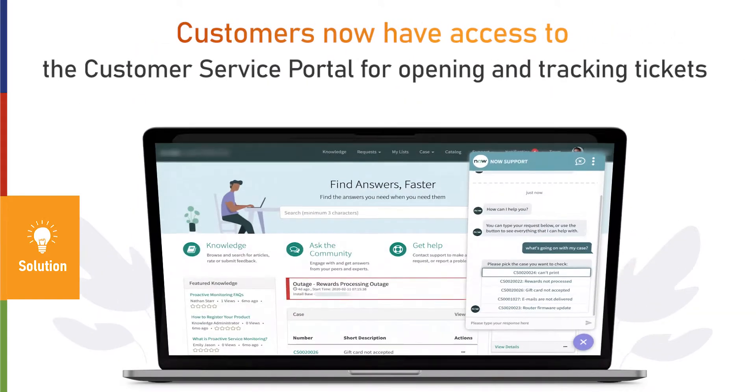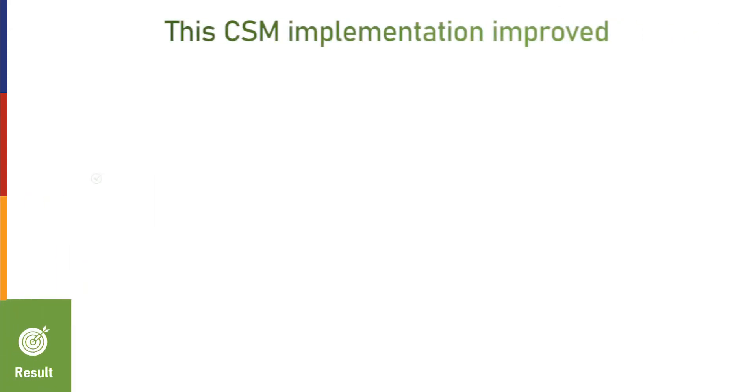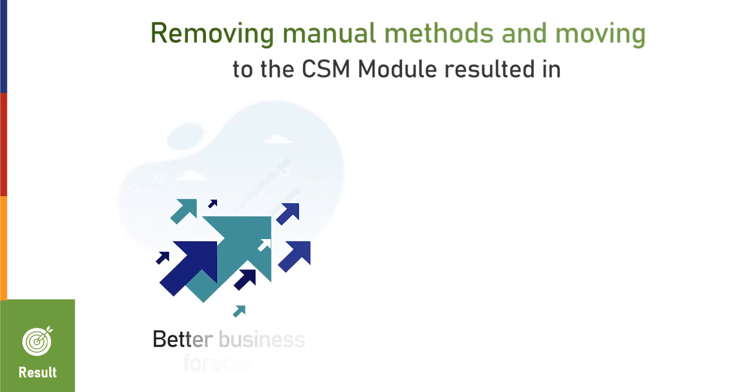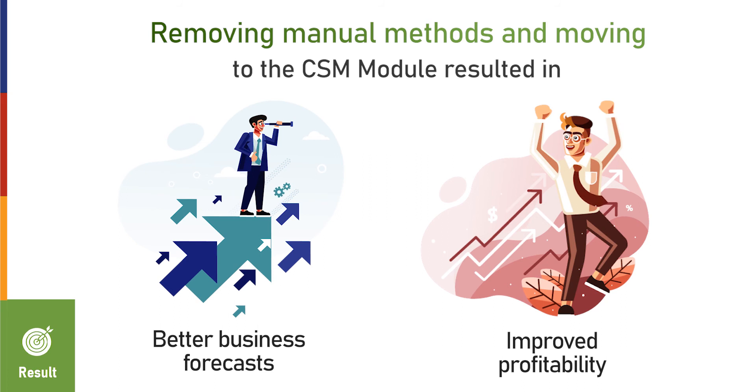The client's customers now have access to the customer service portal for opening and tracking tickets. This improved response and resolution times by 27% and increased customer satisfaction. Removing manual methods and moving to the CSM module resulted in better business forecasts and improved profitability.